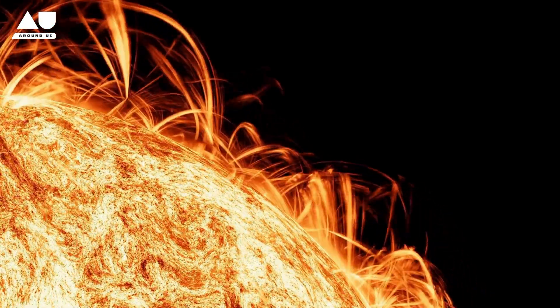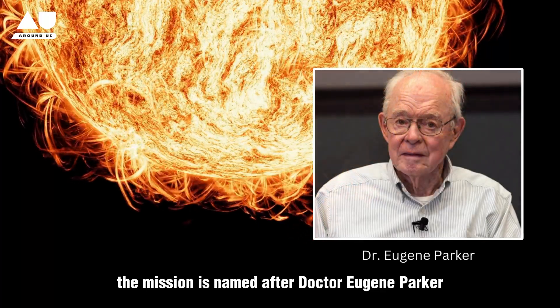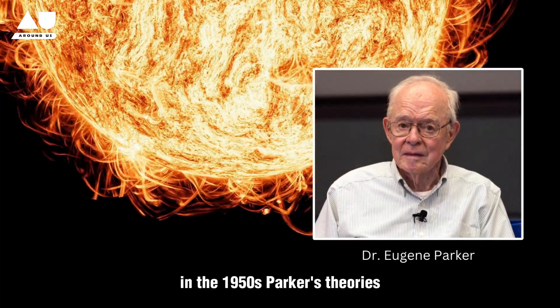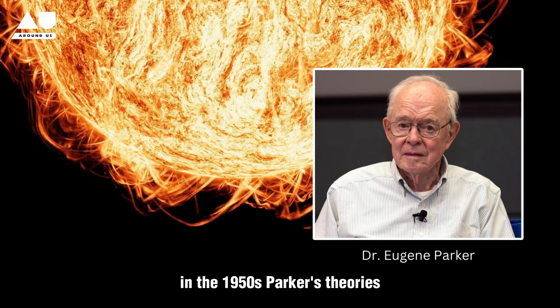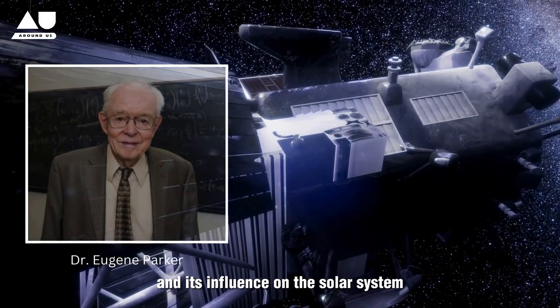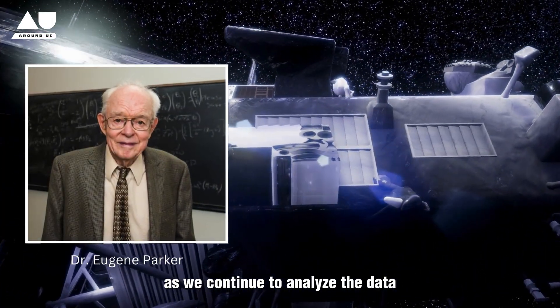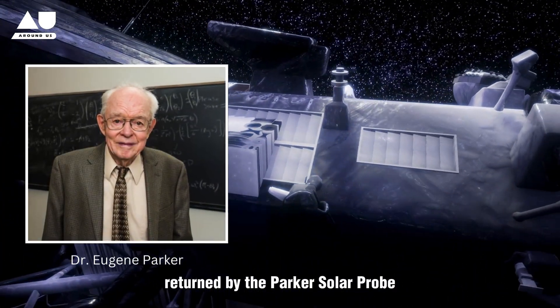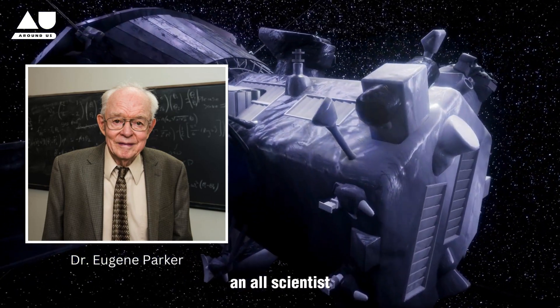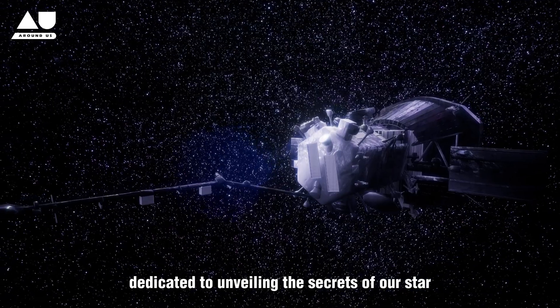The mission is named after Dr. Eugene Parker, who predicted the existence of the solar wind in the 1950s. Parker's theories transformed our understanding of the Sun's behavior and its influence on the solar system. As we continue to analyze the data returned by the Parker Solar Probe, we honor the legacy of Dr. Parker and all scientists dedicated to unveiling the secrets of our star.